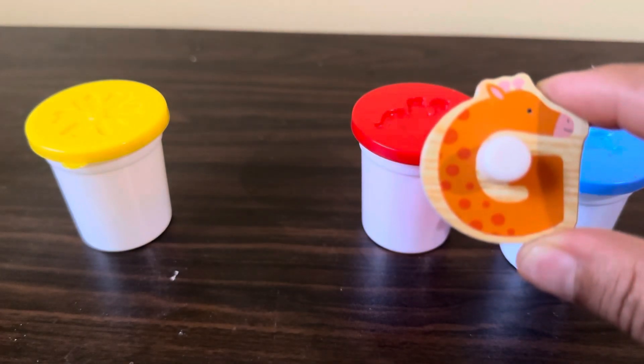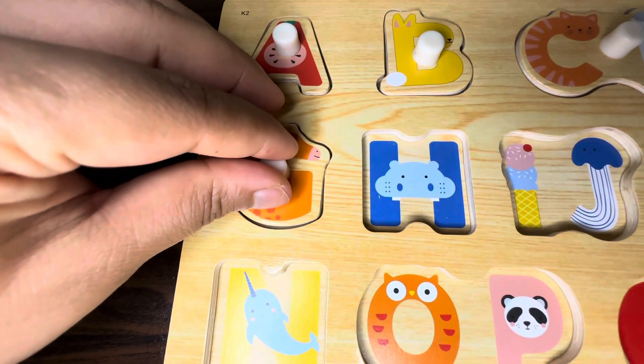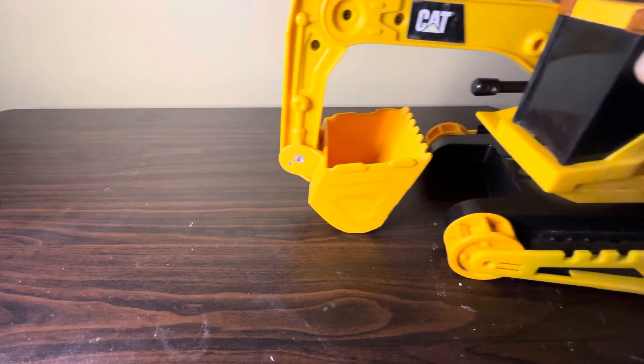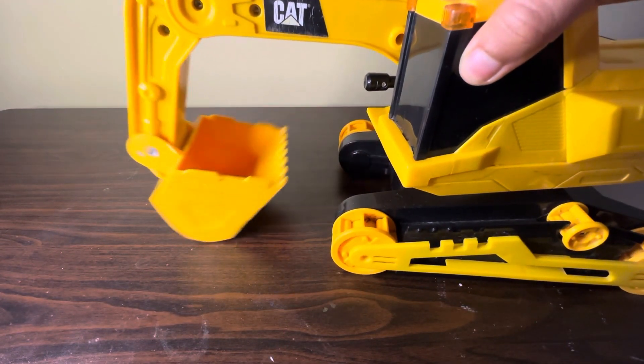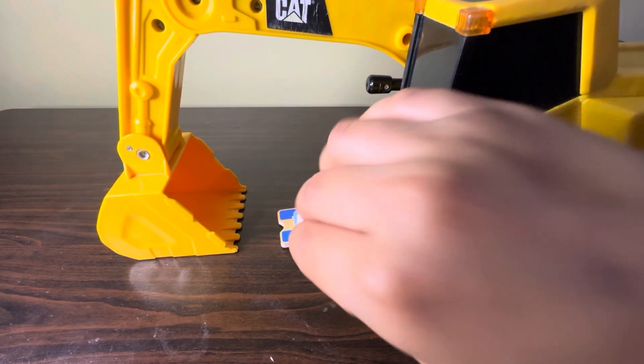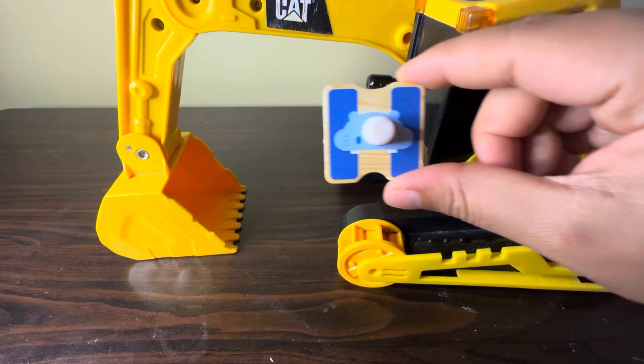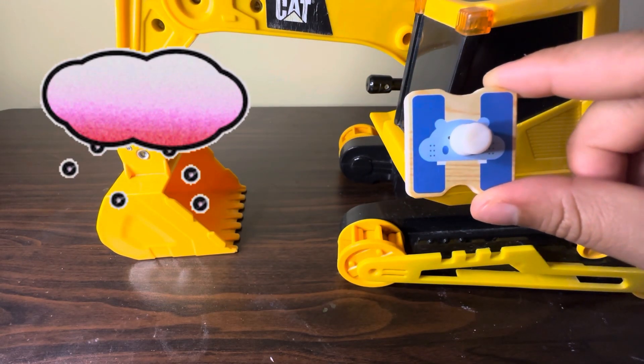G for drop. Here we have one yellow-green color item — let's see what we have. Here we have alphabet H — H for hail.